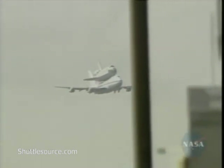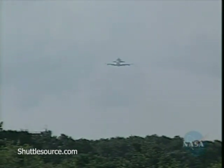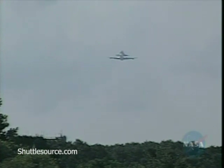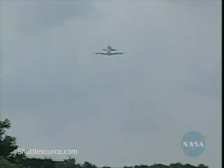This vehicle departed Barksdale Air Force Base in Louisiana at about 7:20 Eastern Time en route to KSC. This is the last leg of the trip following its landing at Edwards Air Force Base, concluding mission STS-114, which landed at Edwards Air Force Base on August the 9th.